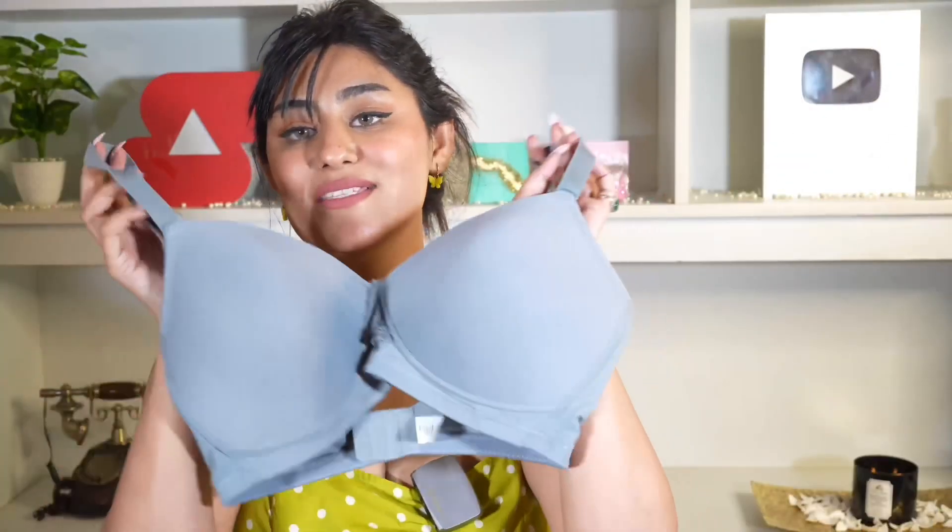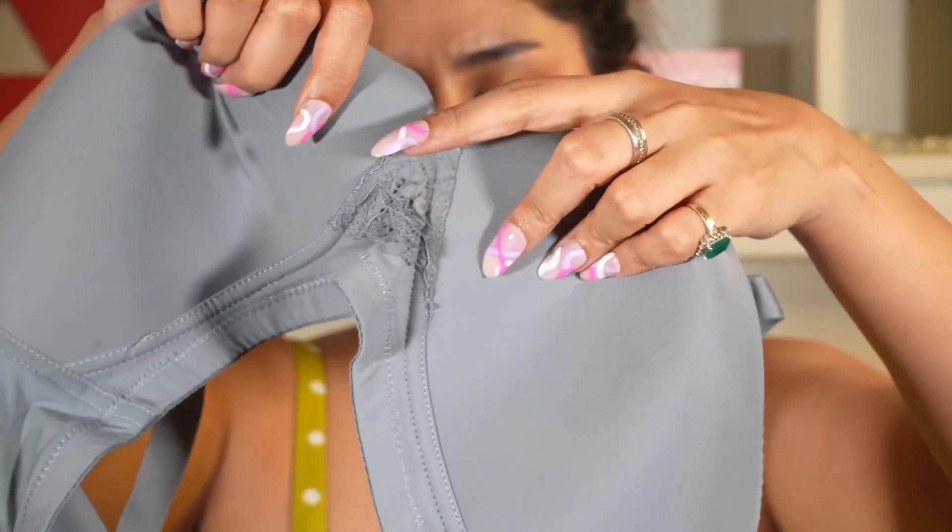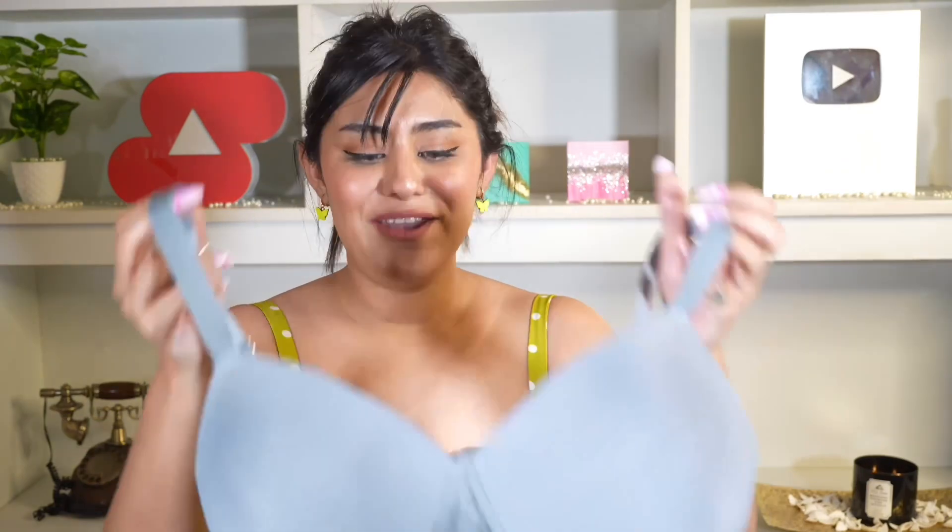The second bra is very similar to the first one but it's in the color gray and it's a slightly different size which makes it a little bit sexier. It is also a full coverage bra. The color is so pretty - it has rose gold buckles which I love. These are non-detachable straps. I really like the color on this; it's a T-shirt bra that looks really good under a white T-shirt. It's absolutely plain so it's a perfect T-shirt bra.